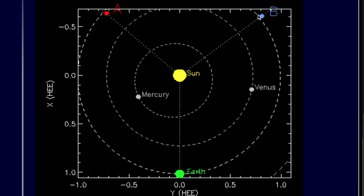Stereo B hasn't been working for a while, and that's another story, but Stereo A is clicking on all cylinders. Although this angle constantly changes as it's orbiting, for now its right side visibility is what we see on the left side as we look at the sun from the Earth.